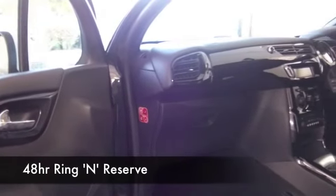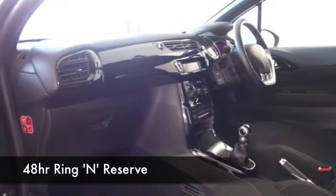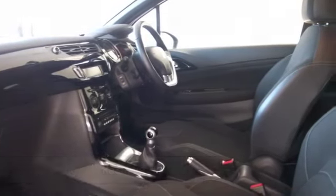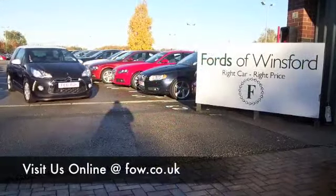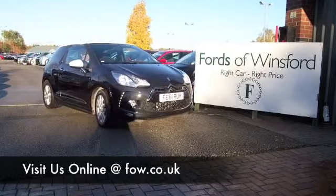One thing's for sure, this car is not going to hang around for long, so if you like the look of it, why not ring and reserve? We can hold it for you for up to 48 hours until you can get here, and if you bring your licence with you, you can take it for a test drive with pleasure. Part-ex, finance, no problem. Come and discover this great car for yourself at Fords of Winsford.